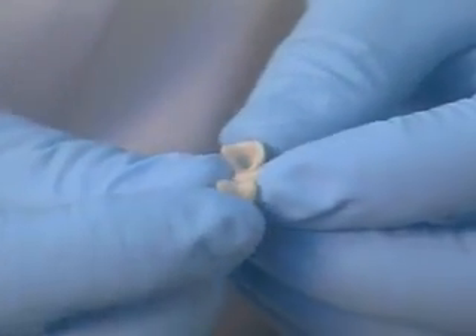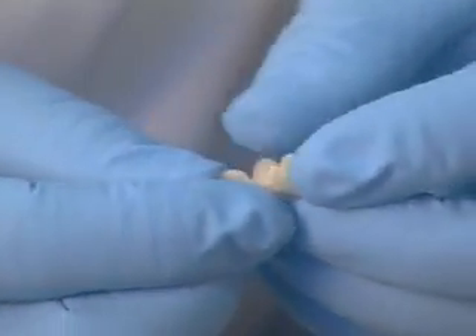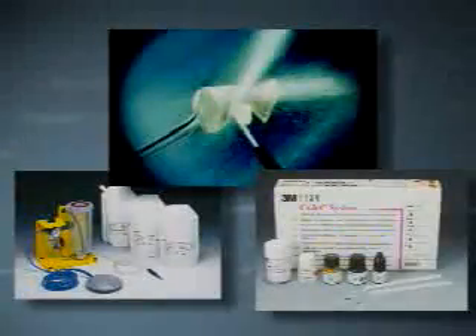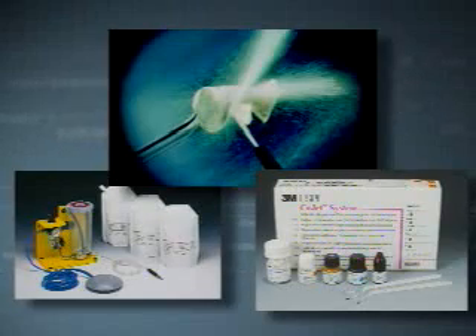The internal surface of your restoration is adequately roughened and does not require any additional treatment. However, Rocatec and CoJet treatments have been shown to enhance adhesion.